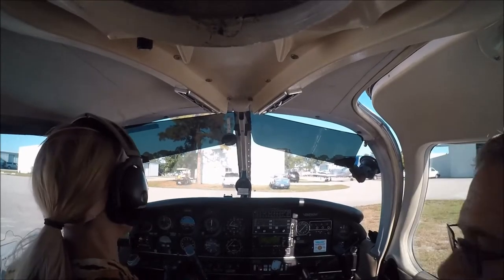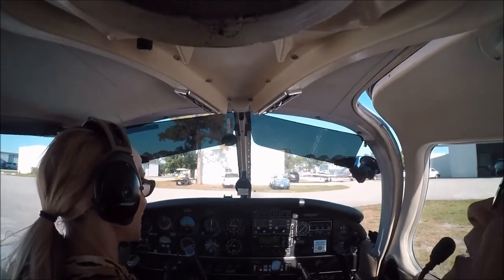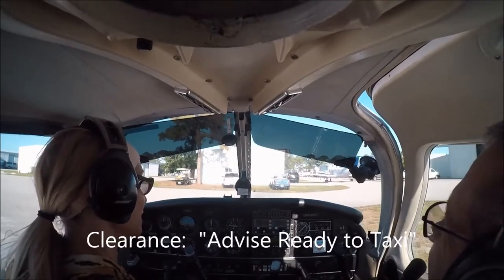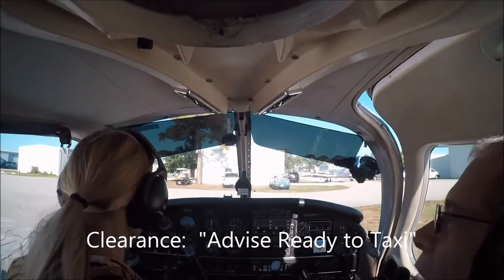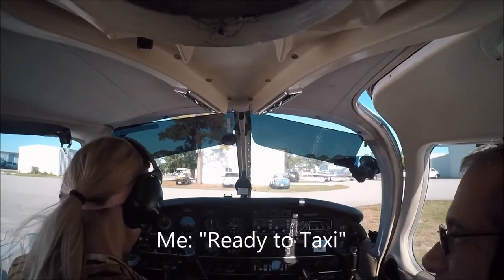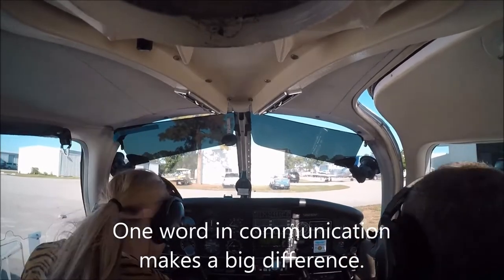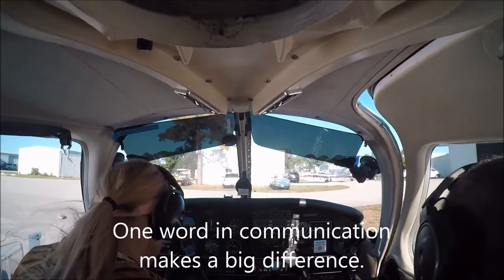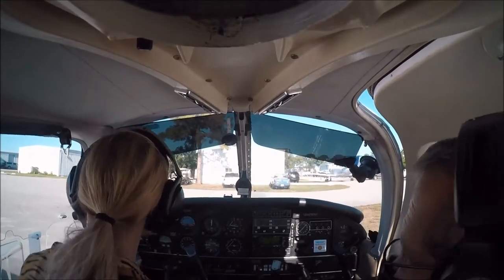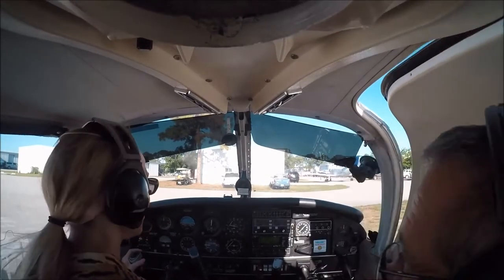I don't want to make the mistake I did before — when he said 'let me know when you're ready to taxi,' I said 'ready to taxi.' What should I have said? You should have said 'Roger.' I said 'ready to taxi' — I did it wrong. Because I thought we were ready to taxi. It really helps to be able to go back and watch and listen, over and over.